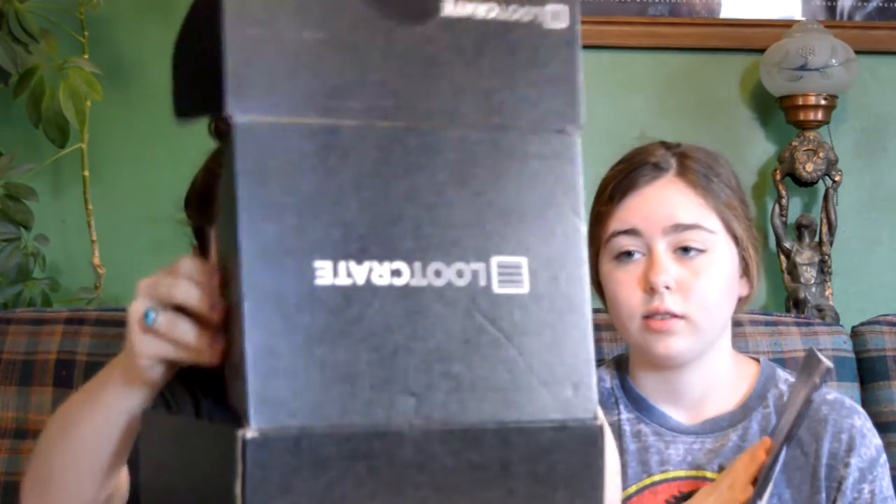That was the Loot Crate for June — I mean July. Thanks for watching. Like, subscribe, and comment. Goodbye.